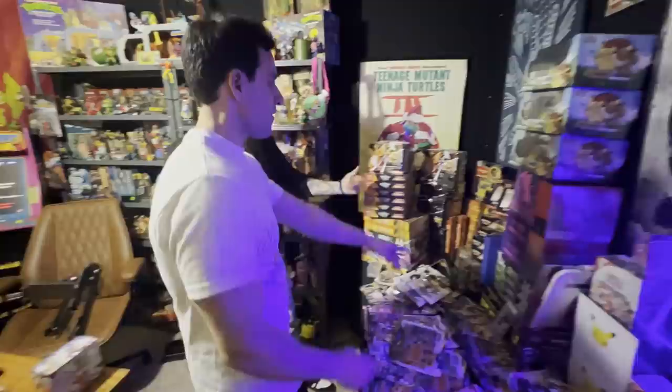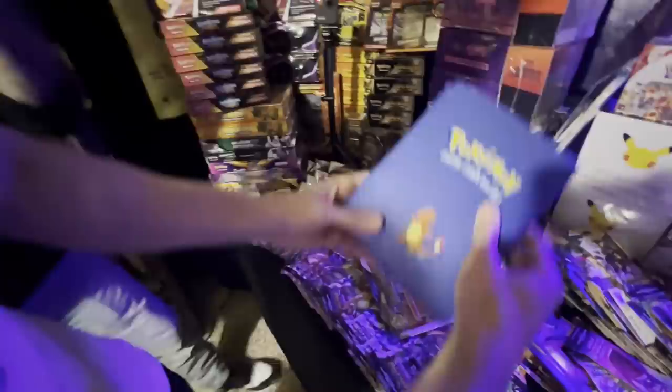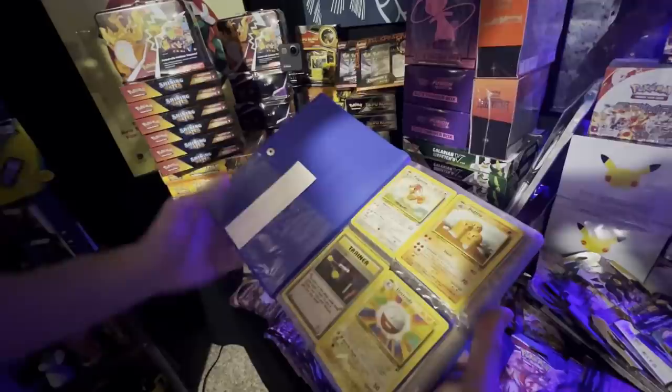I'm curious about this binder right here. It's a bunch of Japanese stuff, but this is so cool because the binder itself is one of the older ones. We got some Base Set 2 cards on the inside.